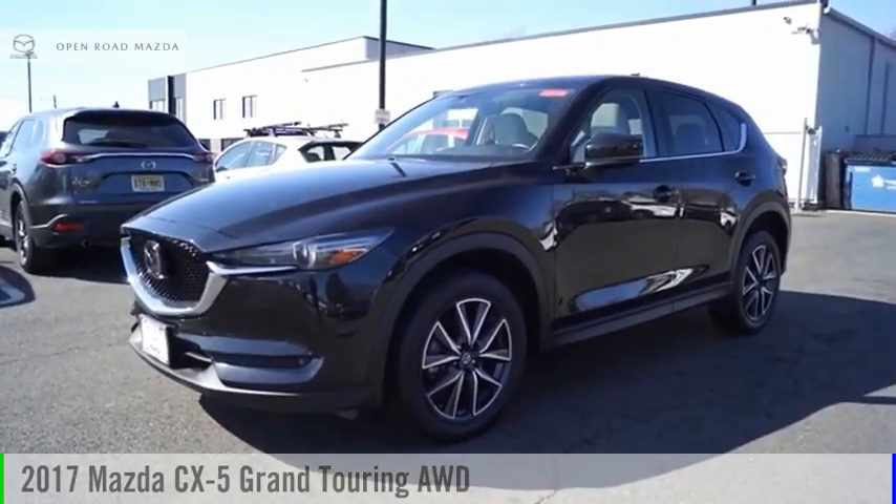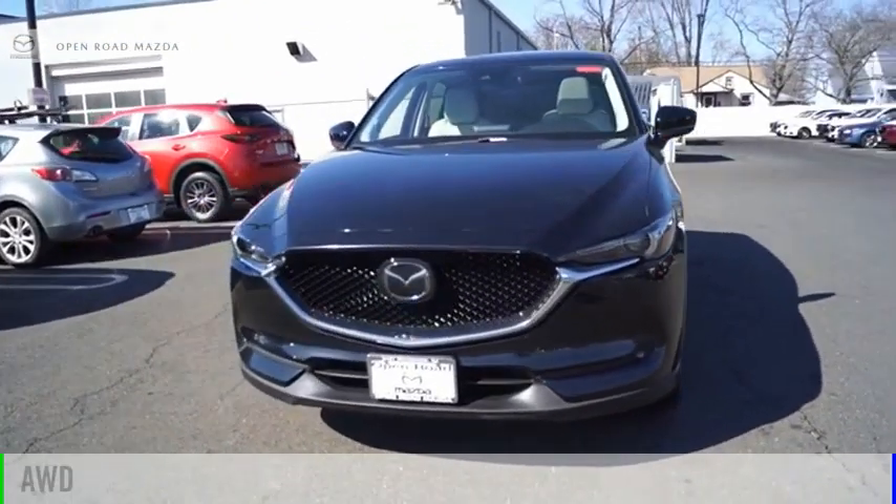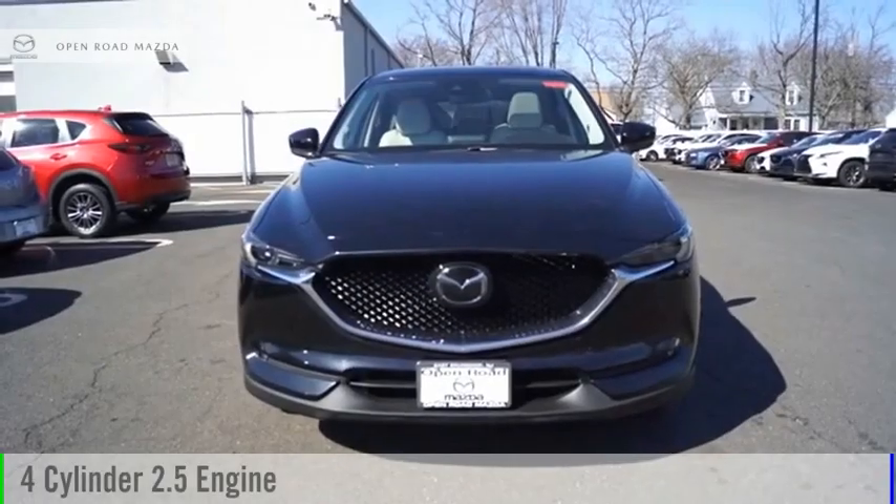We are pleased to show you the 2017 CX-5. This vehicle is powered by an all-wheel drive, four-cylinder, 2.5-liter engine.